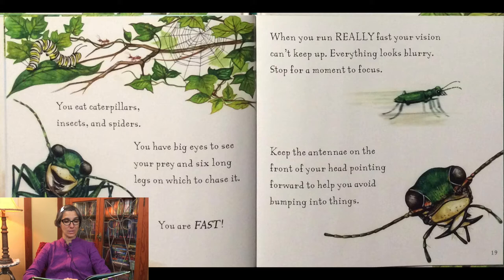You eat caterpillars, insects, and spiders. You have big eyes to see your prey and six long legs on which to chase it. You are fast. When you run really fast, your vision can't keep up. Everything looks blurry. Stop for a moment to focus. Keep the antennae on the front of your head pointing forward to help you avoid bumping into things.